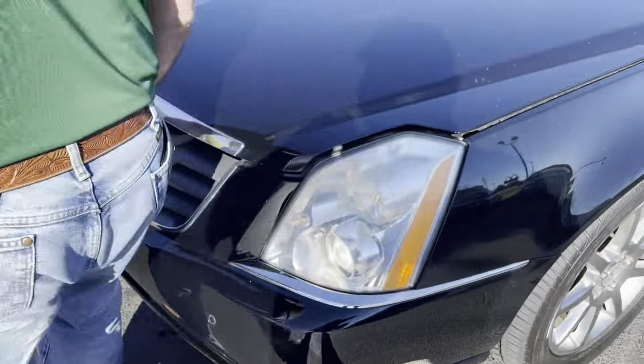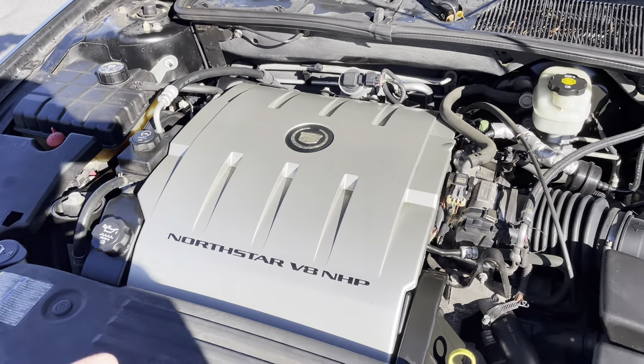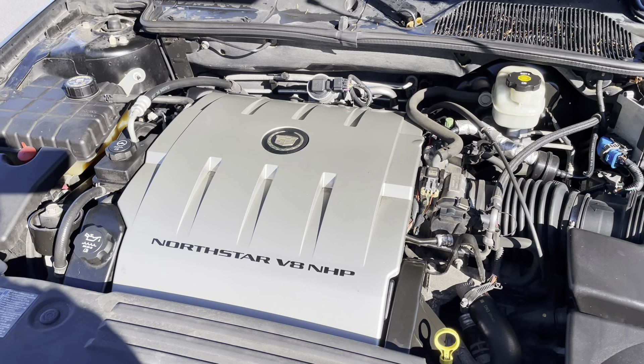Under the hood is a powerful North Star V8 engine. Sounds healthy. We just had it serviced — recent oil change. This thing is ready to go. Let's hop in and take you on a short drive.